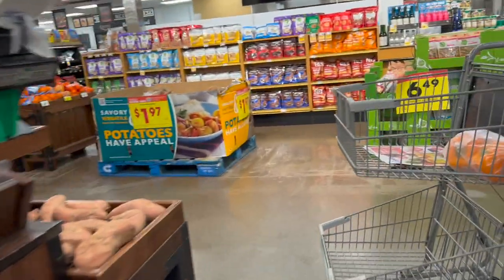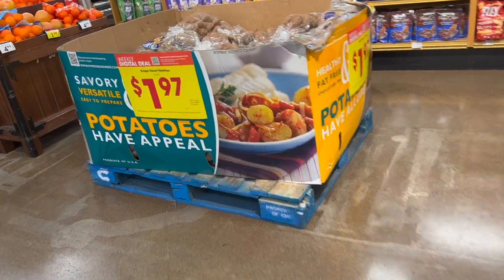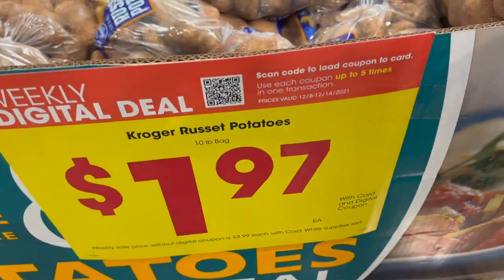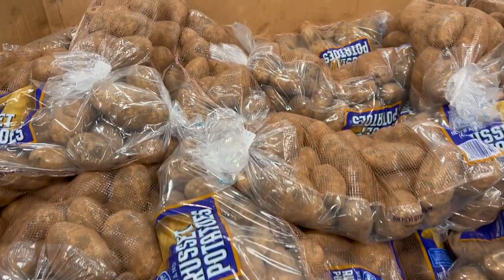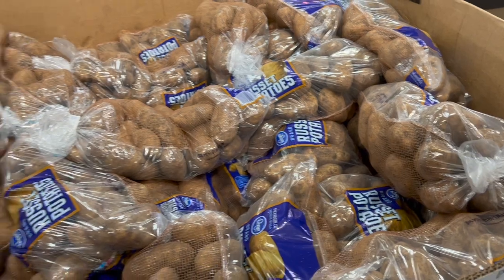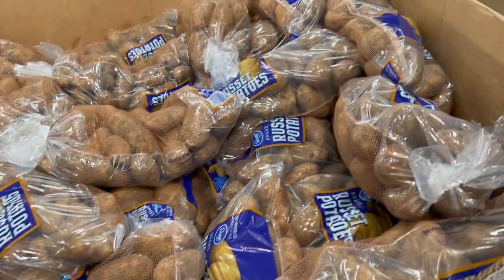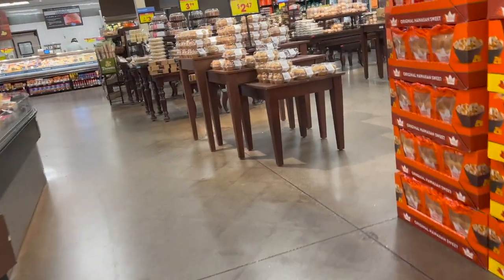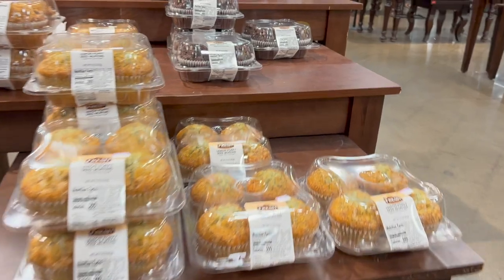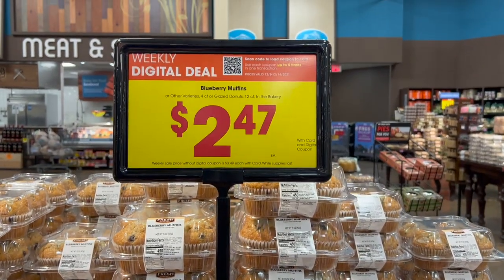And there's the potatoes, honey. We still have half a bag from last time, but here — $1.97 for a 10-pound bag of Russet potatoes. We had these over Thanksgiving and they were really, really good. Normally I like to put butter in with my potatoes when they're done boiling, but you really didn't need it with these. Your blueberry muffins — all select varieties, $2.47 each with your digital card and coupon.